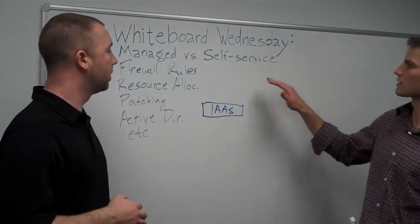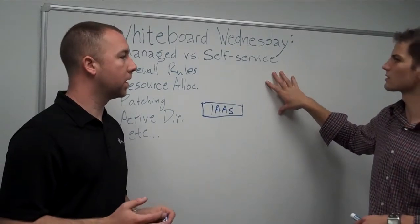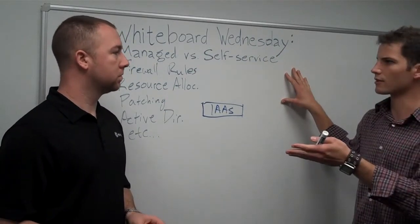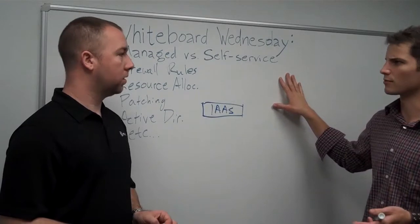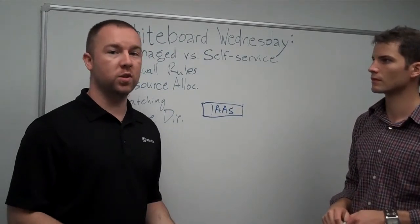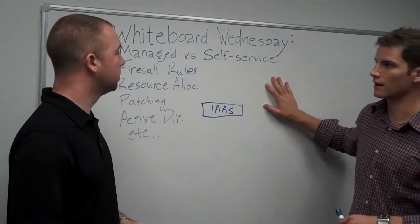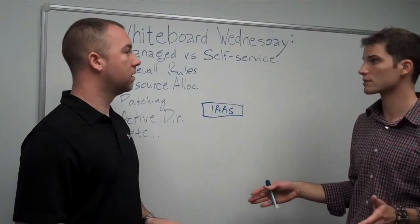Looking at managed versus self-service, the self-service side usually doesn't come with a consulting piece. You're looking at something that could be VMware-based or Xen-based — Xen being what powers Amazon and Rackspace cloud, and VMware powering BlueLock vCloud Express, along with a couple of other providers like Hosting.com and Terramark. vCloud Express is touted as that self-service platform for people who just want to handle their own servers and manage from the ground up — swipe a credit card and you're ready to go in seconds or a couple of minutes.